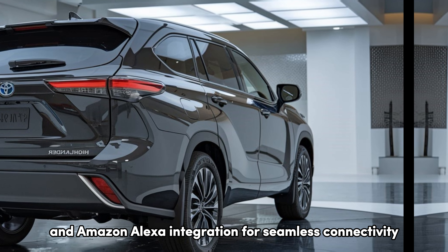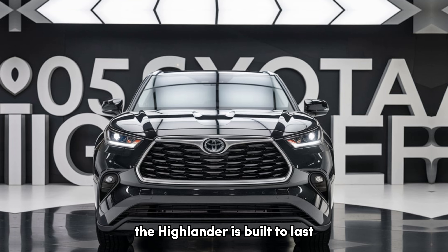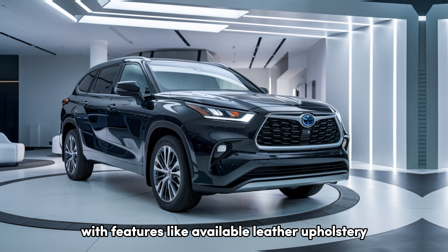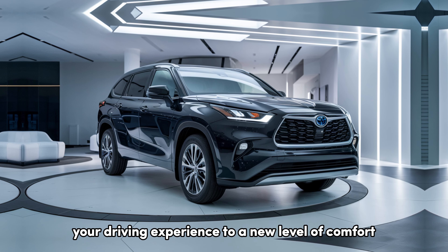What sets the 2025 Toyota Highlander apart from its competitors? First, its combination of practicality and luxury — with plenty of passenger and cargo space, it's perfect for families or anyone who values versatility. Second, Toyota's reputation for reliability and resale value cannot be overstated; the Highlander is built to last, making it a smart investment for the long term. Finally, the Highlander offers a premium feel with features like available leather upholstery, a panoramic moonroof, and a top-tier JBL audio system, elevating your driving experience to a new level of comfort and enjoyment.